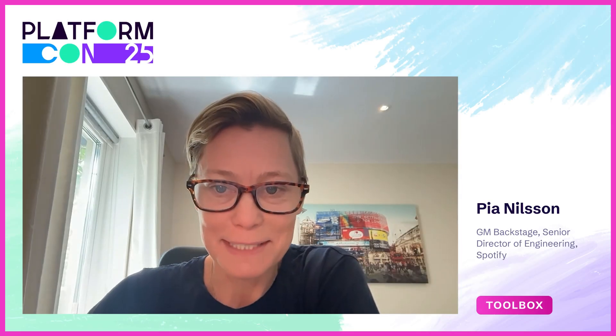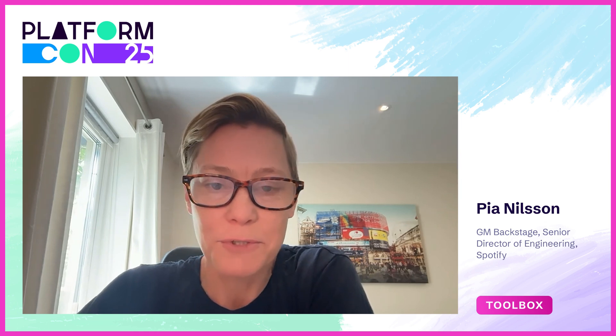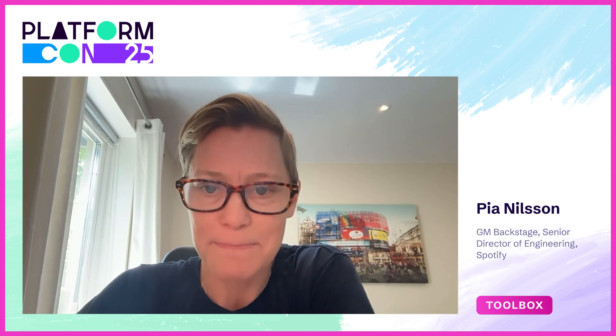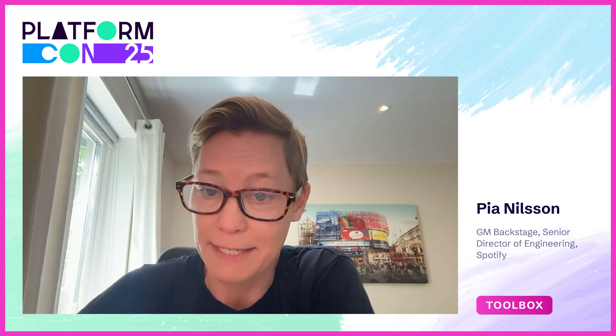Hi, I am Pia Nilsson, and I'm the GM for Backstage. I'm here to share about our exciting journey to improve developer experience through our developer portal, Backstage.